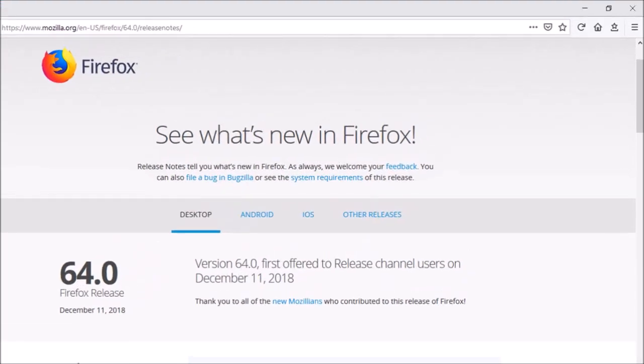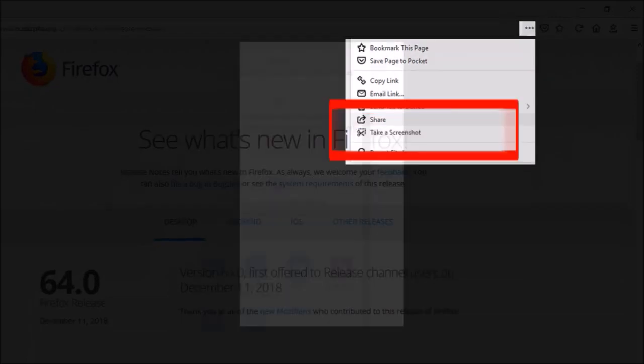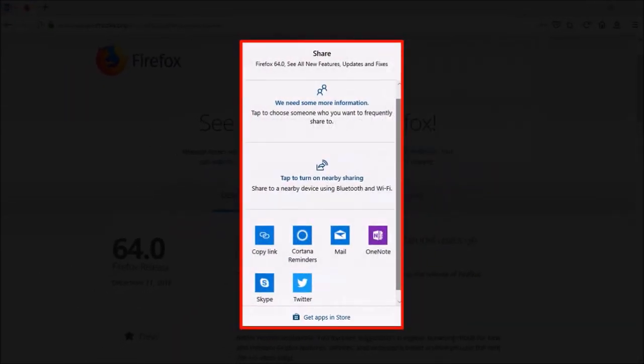Windows users can now easily share web pages from the Page Actions menu using the Share option, where you will see several share options to share the page.